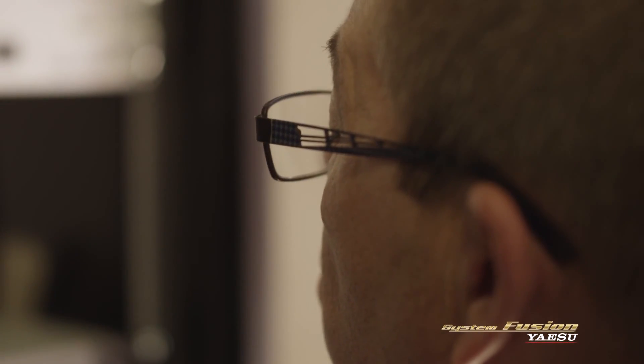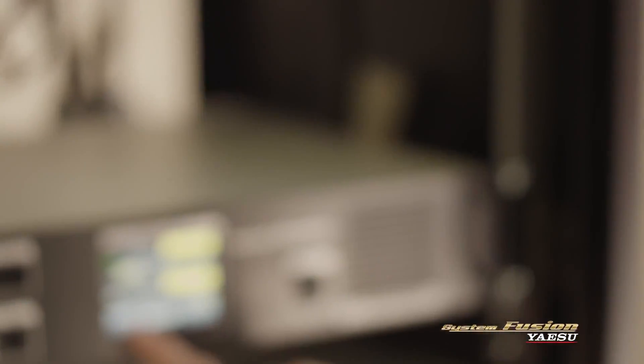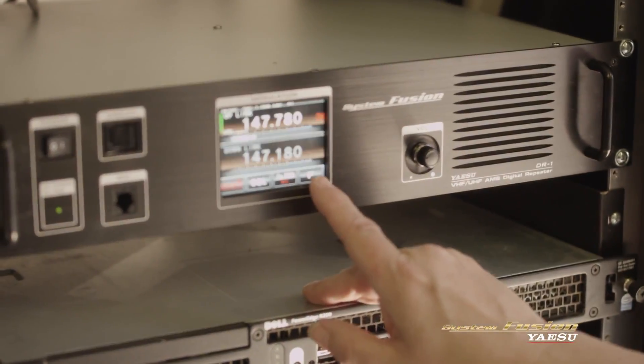If you know something of the stuff of a repeater — I need an input frequency, I need an output frequency, what's my tone squelch frequency — these sorts of things, it's very easy to do. With System Fusion, it's not obsoleting everything that they already have. But as their interests change and they want to participate more in more facets of amateur communications, they can upgrade equipment and stay with the system and just add capability.